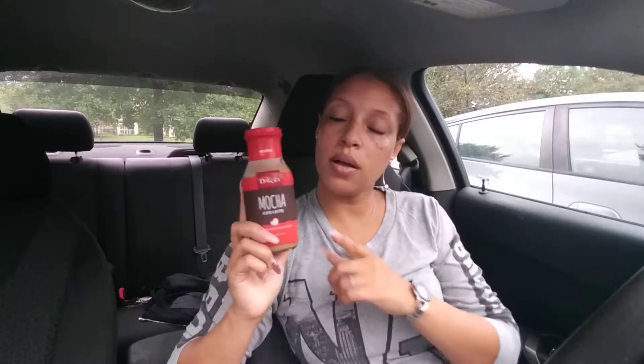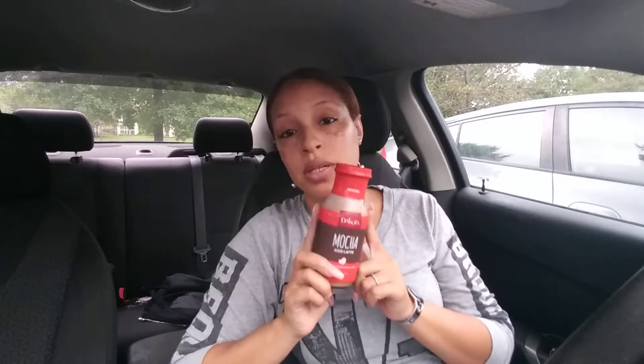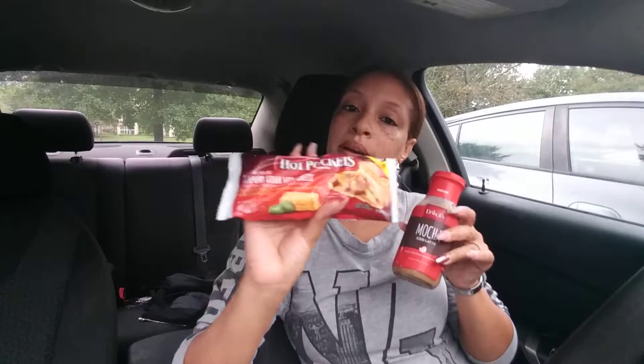Mocha latte! If you don't know, I drink these quite often — it's one of my favorite drinks that I have while I'm at work. They're pretty good; they taste just as good as the ones that are two and three dollars. So don't knock it till you try it. If you haven't already tried it, please do — you will really enjoy it. I wash this down with my jalapeno cheesesteak.